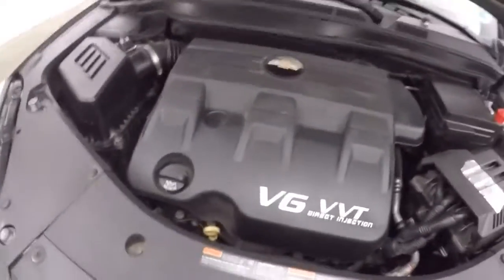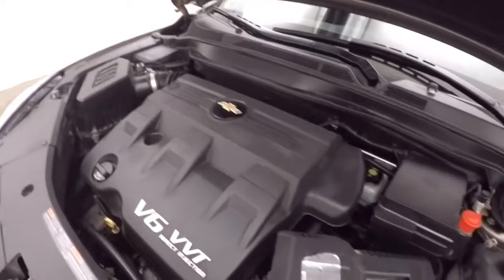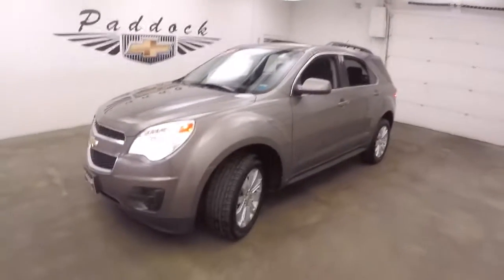Look underneath the hood. This one has a V6 — still good on gas, great on power. That's a 2011 Chevy Equinox.